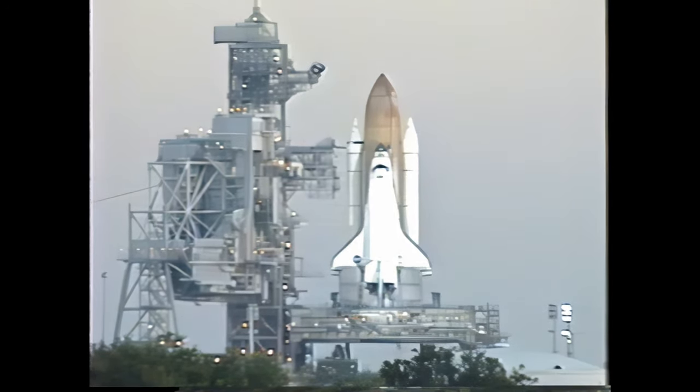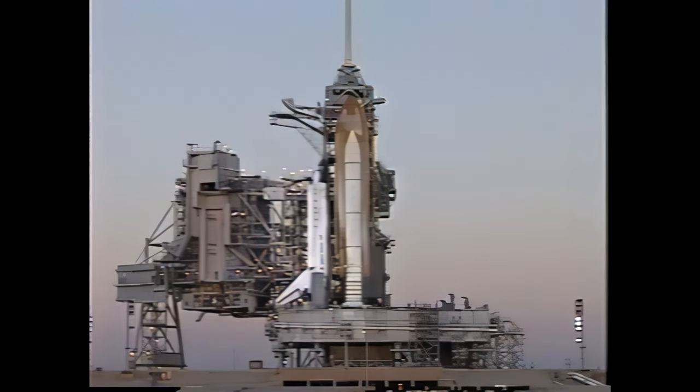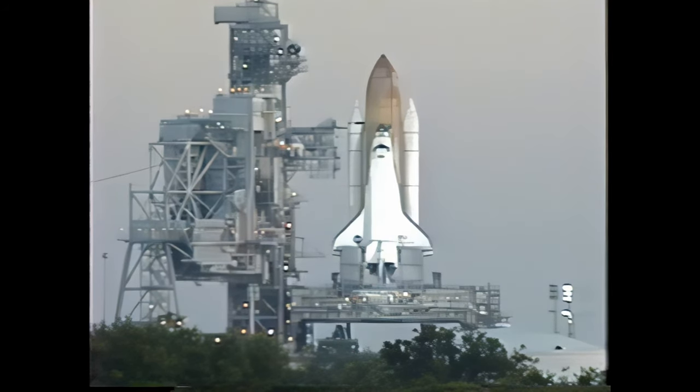All systems aboard Discovery are go. T-minus one minute and counting — one minute away from the launch of Space Shuttle Discovery. Discovery is now operating from internal power supplies. Orbiter computers have positioned the vent doors to launch configuration. At T-minus 31 seconds, Discovery's onboard computers will have control of vehicle functions.